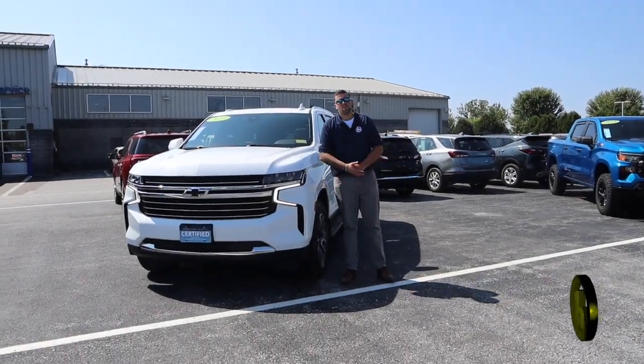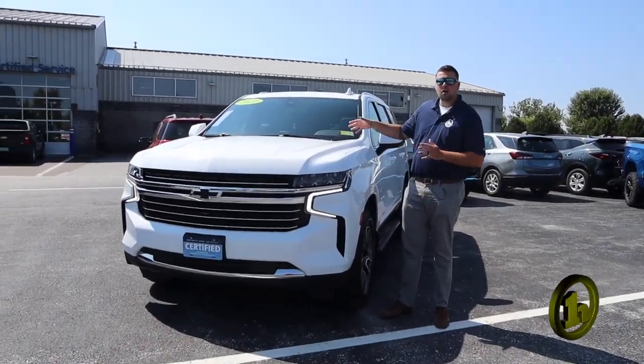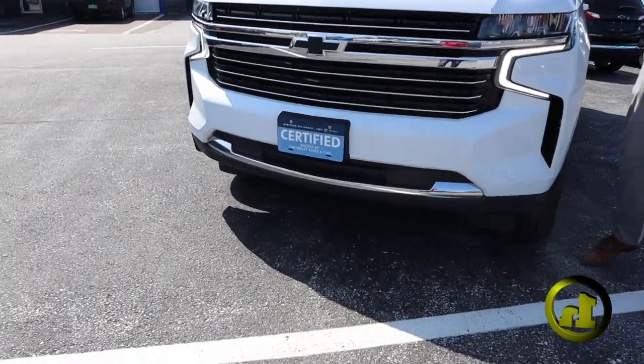Hey Terry, how's it going? It's Jake here from Handy Chevrolet. The '21 Tahoe is finally ready, so I wanted to make you a quick video.